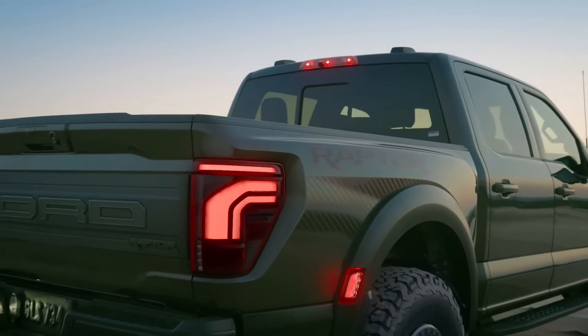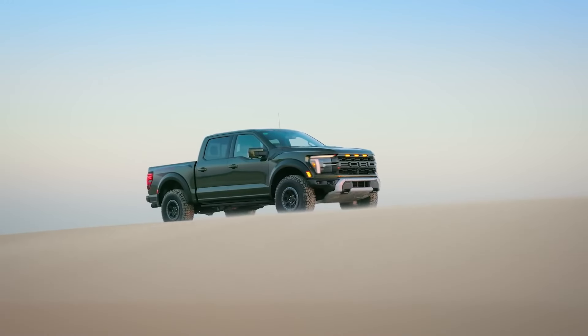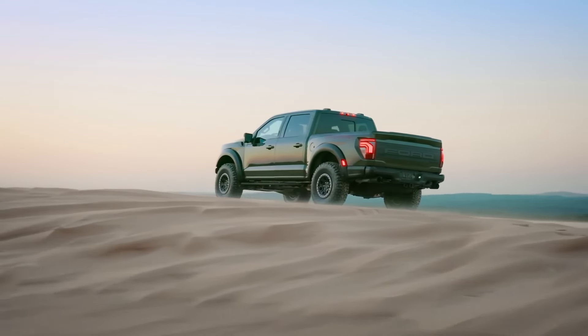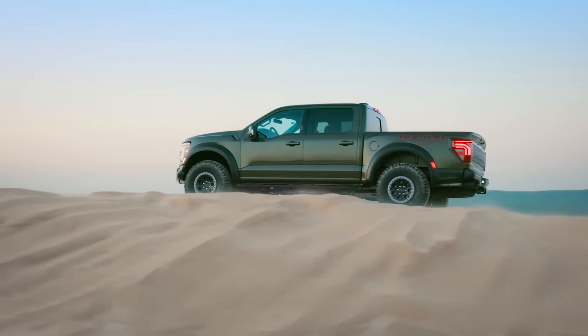Equipped with a formidable 5.2-litre supercharged V8 engine, the F-150 Raptor R unleashes an astonishing 720 horsepower and 640 pound-feet of torque. This powerhouse of a truck redefines the boundaries of off-road capability, setting new standards in the realm of high-performance vehicles.